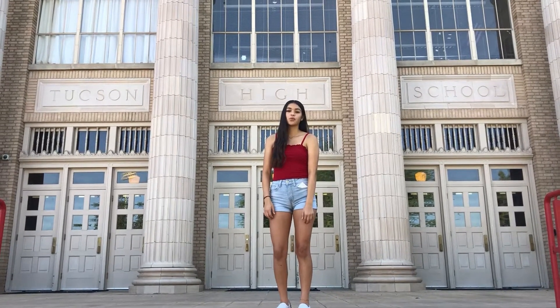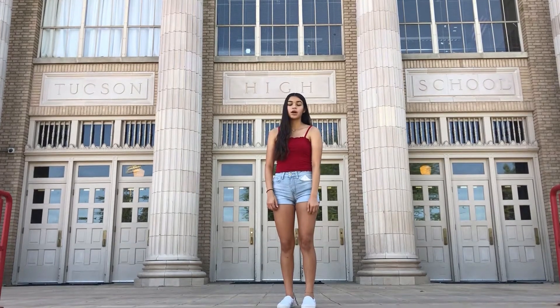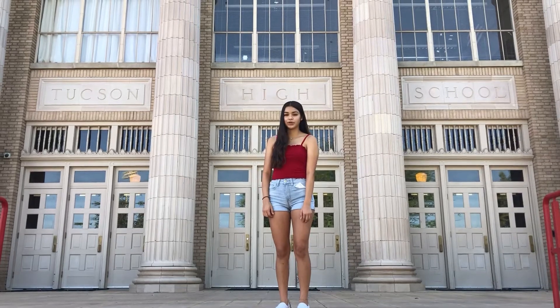Hi class of 2024! We know right now we are going through a lot of changes and are unaware when we are coming back to school. We want to make sure that when we do come back, you guys are familiar with our campus. So I'm going to introduce you to our tour guides for the day.